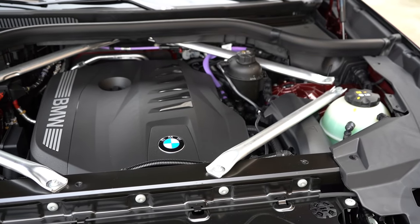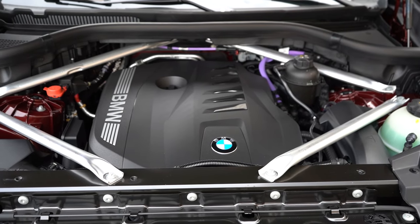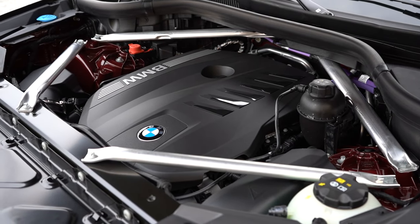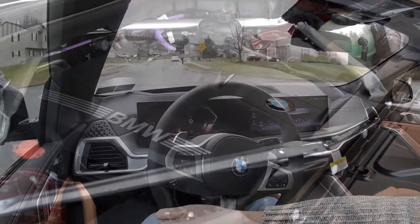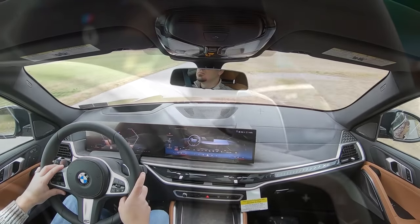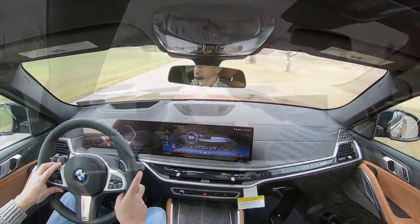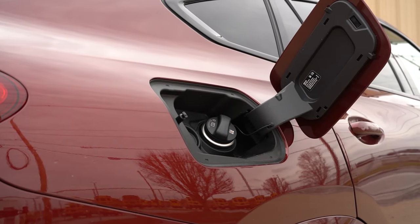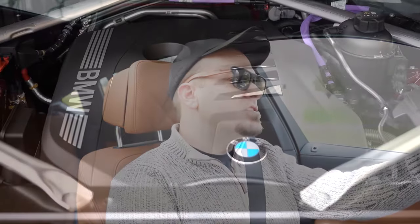The 40i trim is powered by a 3.0-liter turbocharged inline six-cylinder with a new 48-volt hybrid system, cranking out 375 horsepower at 5,200 RPM and 398 pound-feet of torque at around 1,800 RPM. Power is sent to all four wheels through an eight-speed automatic with paddle shifters and launch control. Zero to 60 comes in at approximately 5.2 seconds, top speed 155 mph, with MPG at 23 city and 26 highway on premium unleaded.